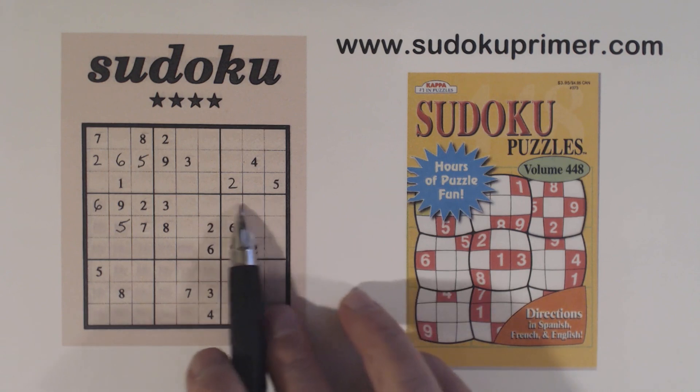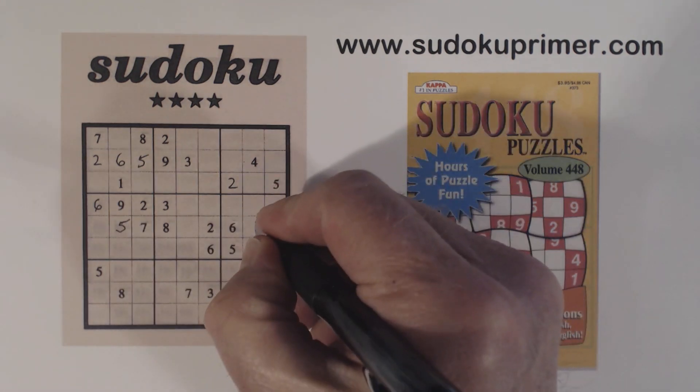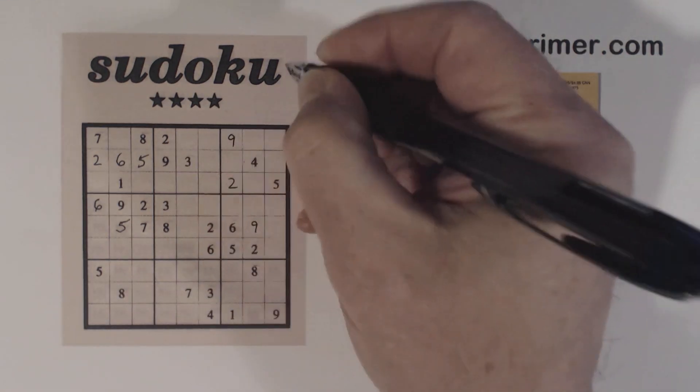We've got another right angle pattern here. We've got a 9 here and a 9 here, so that's a 9. And then with these 9's, we can put a 9 there.